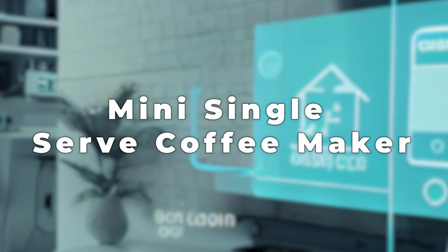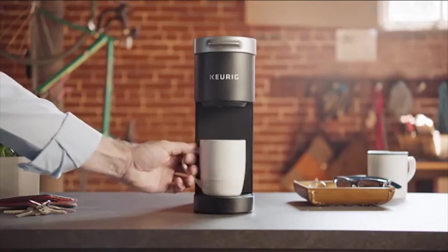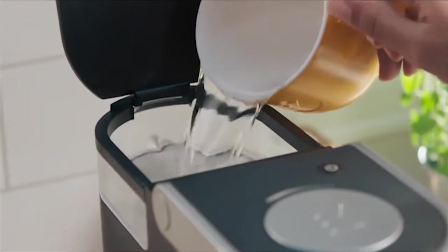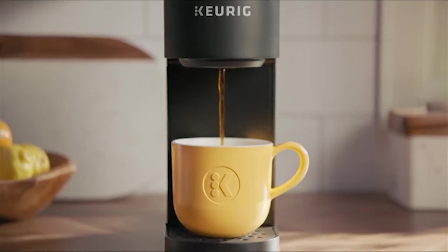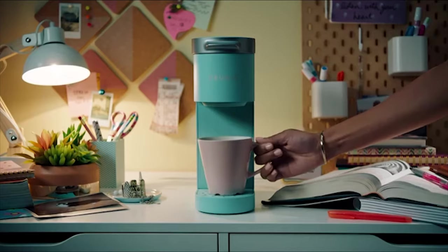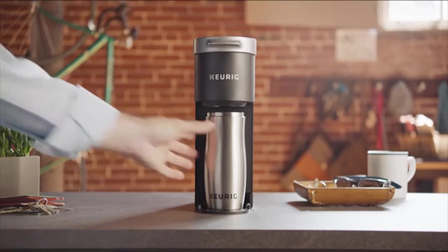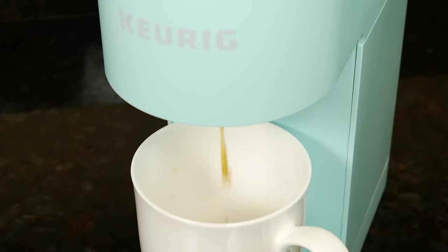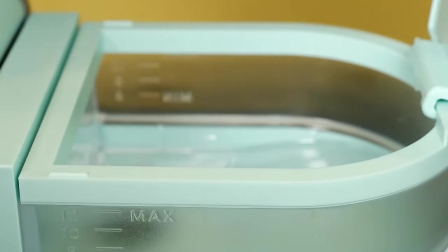Number 2: Mini Single Serve Coffee Maker. A small single-serve coffee maker is useful for making one cup of coffee at a time. In a small machine that fits right on your counter, it's like having your own personal barista. Just add water and a coffee pod or grounds, press a button, and in no time you have a steaming hot cup of coffee. It's great for busy mornings and works well in small spaces with limited counter space, like dorm rooms or offices.